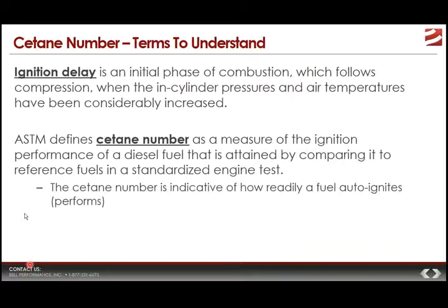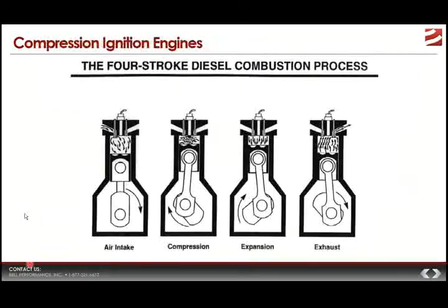Those concepts might sound a bit like Greek, so let's illustrate them with some visuals. We'll start by illustrating the four-stroke diesel engine combustion process. You can see the four phases: air intake, compression, expansion, and exhaust. This is a cutaway of a combustion cylinder area.